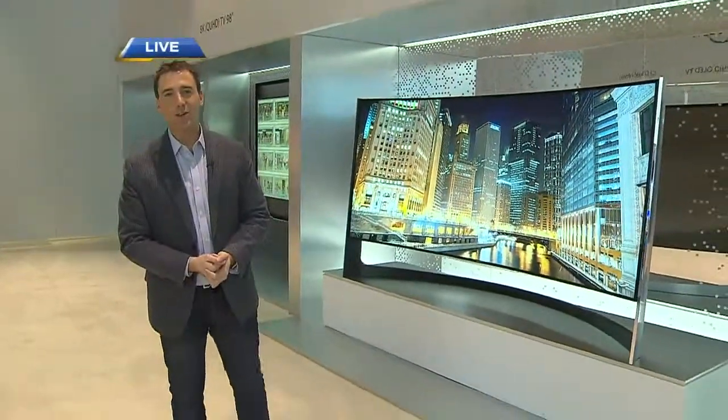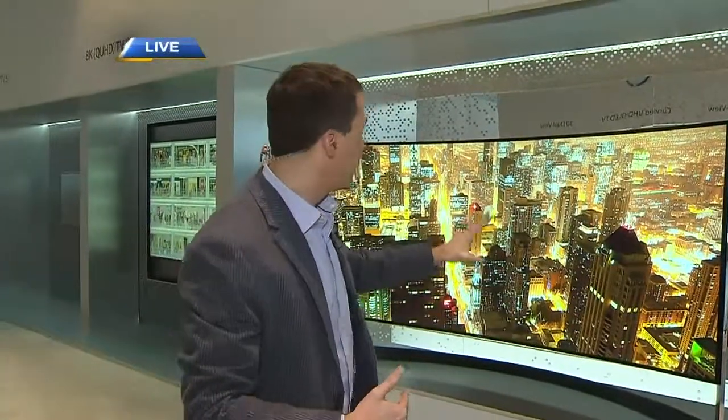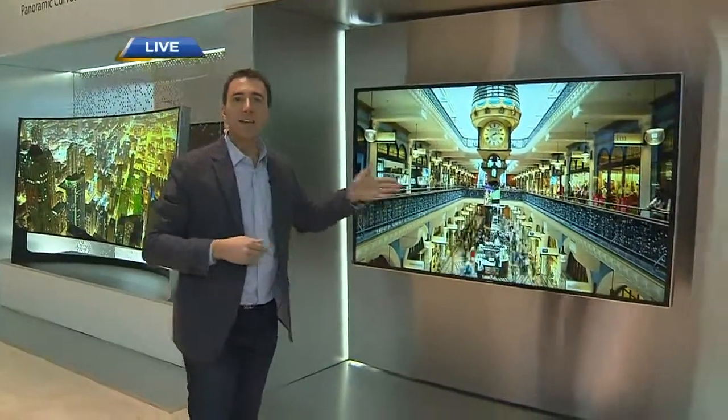How do you mount that to your wall? The curve is actually quite gradual — it's not a wraparound — so you can mount it. This is actually a panoramic version, so when you watch movies you won't get those black bars. This is the way movies were meant to be watched. This one is coming to market. But this other one is a concept — it's an Ultra HD TV that's bendable.